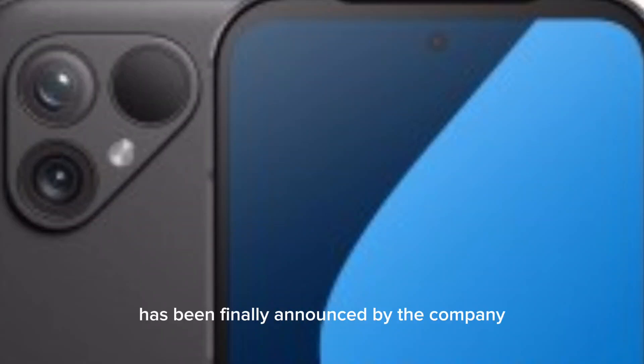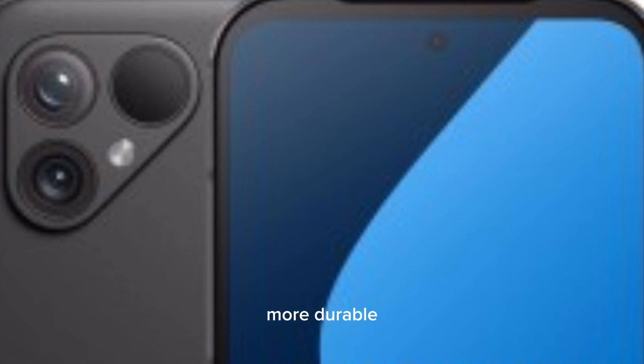Fairphone 5 has finally been announced by the company, becoming more powerful, more repairable, more durable, with longer support and more costly.